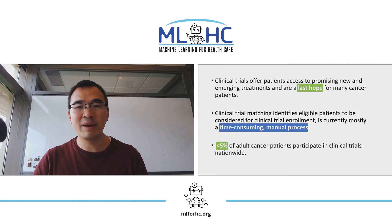Clinical trials offer patients access to promising new and emerging treatments and are our last hope for many cancer patients. Clinical trial matching is a process of identifying eligible patients to be considered for clinical trial enrollment. Unfortunately, this is currently mostly a time-consuming and manual process. Only less than 5% of adult cancer patients participate in clinical trials nationwide. Insufficient participant enrollments are the major cause for trial termination and represent a loss of opportunity for patients to receive promising novel treatment options.